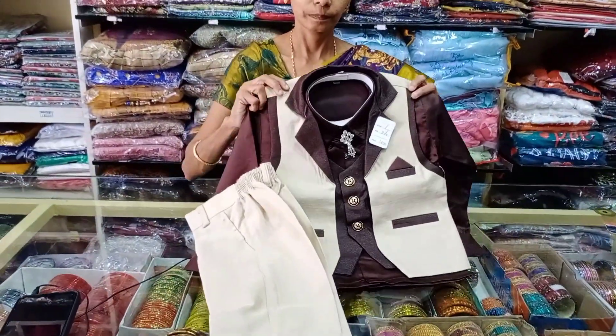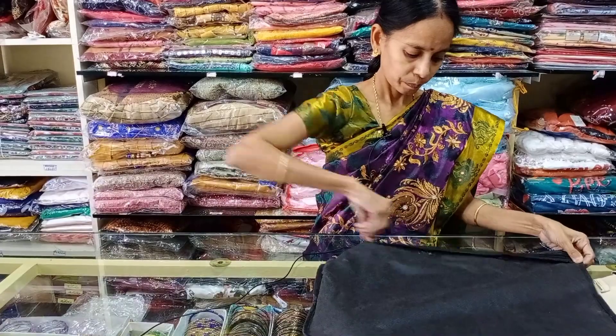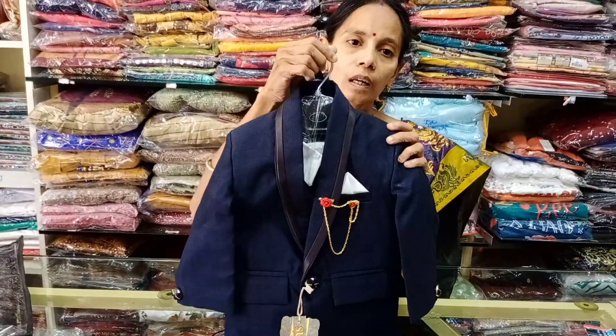This is a lycra pant. This is a heavy party wear. Starting price is 2500.